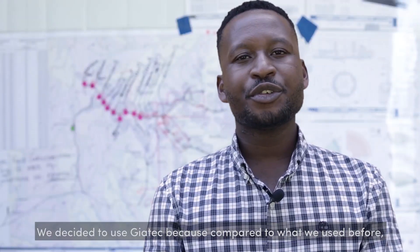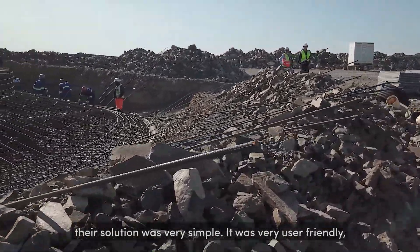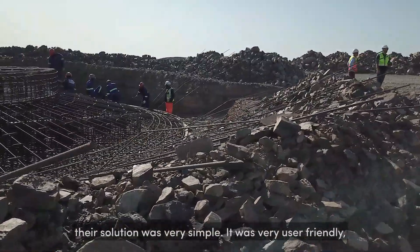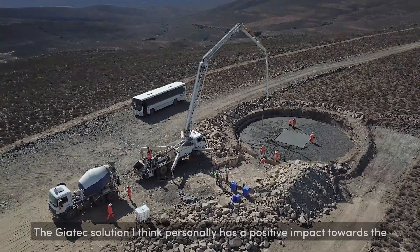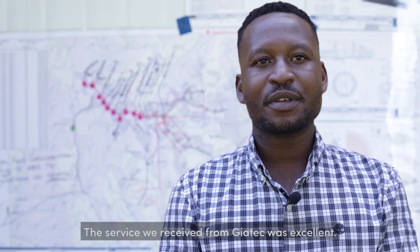We decided to use Geotech because compared to what we used before, their solution was very simple, it was very user-friendly, it was very reliable, and it was cost-effective as well. The service we received from Geotech was excellent.